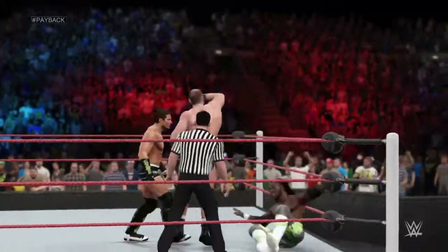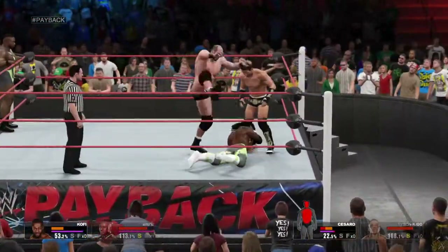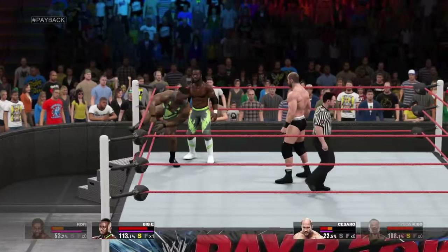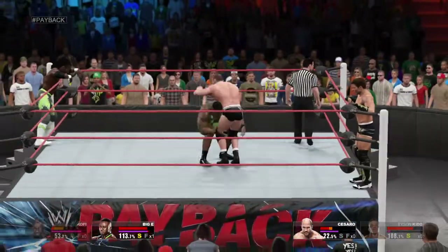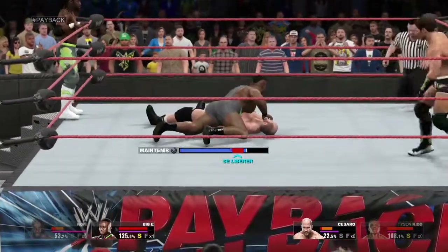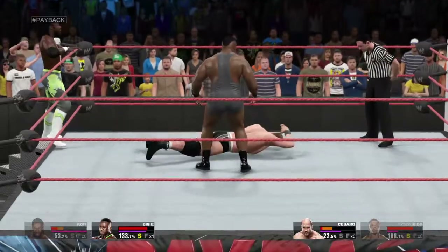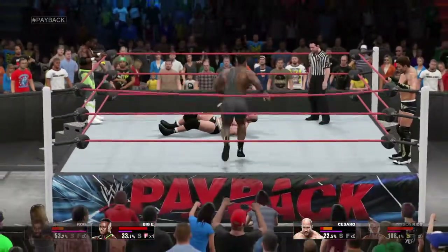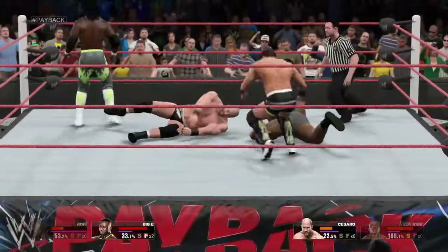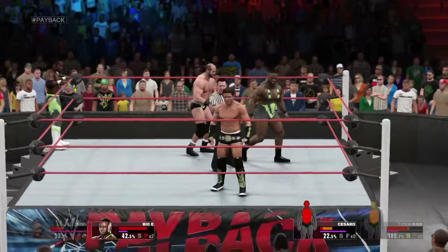That's a burst — and that's how you hurt an opponent. And he finally gets out of the ring. Backdrop. Big E making a statement as we speak. We got a cover — one. And Big E manages to reverse out of that one.